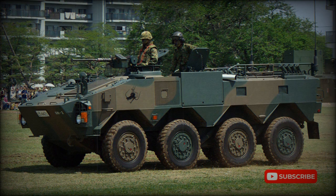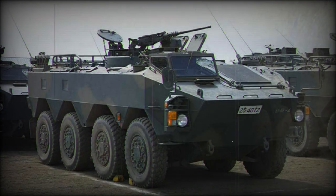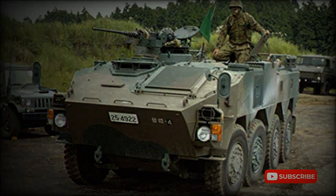Only an NBC reconnaissance variant of the Type 96 is in service with the JGSDF. In 2017, a prototype of a new Japanese 8x8 armored personnel carrier was revealed, developed as a successor to the Type 96. Overall, the new vehicle is longer, taller, much heavier, better protected, and faster, with more internal volume and higher payload capacity.